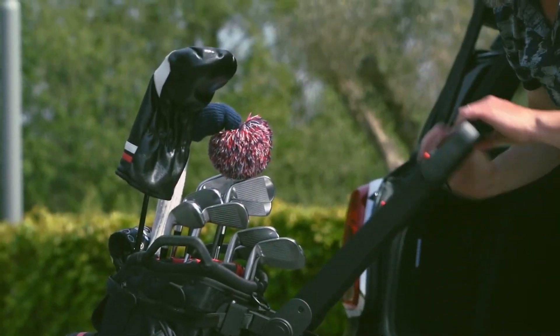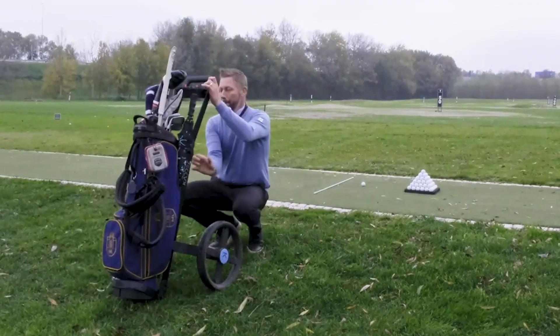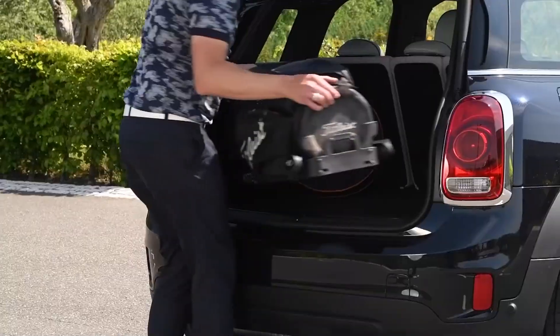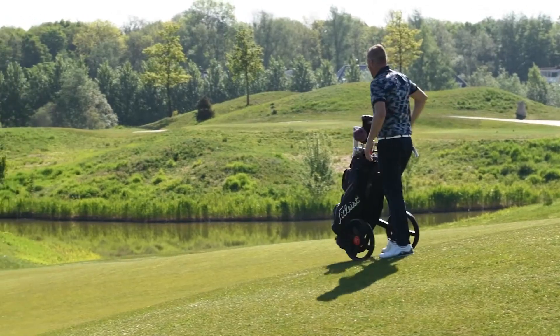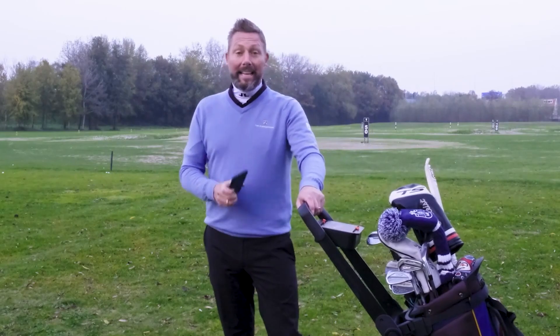Anybody who's anybody in the golf world owns a Caddy Switch. I'm not saying it's status quo or anything, but if you're pulling up with one of those babies, you will be respected in the golf world. There is something so unbelievably sleek about their convertible nature. You can only imagine our excitement when we saw Caddy unveil their new collection to go with the Switch.